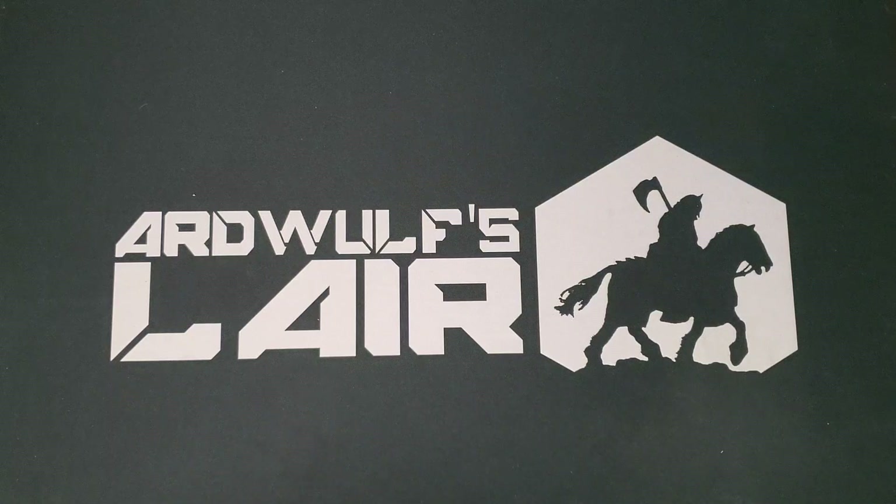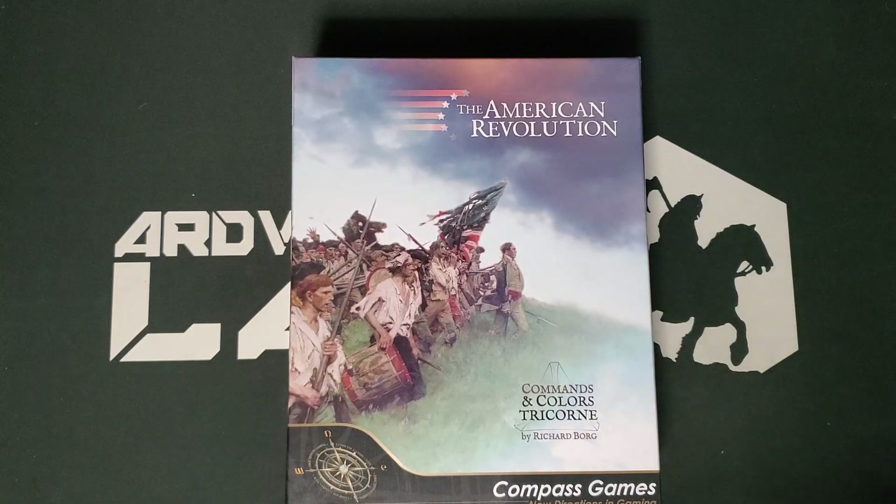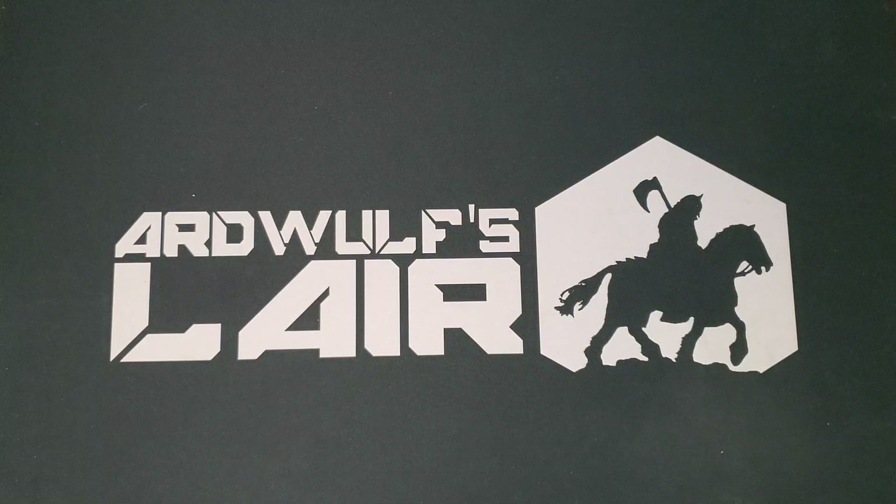Another series game where I had the follow-up but not the original was Commands and Colors Tricorn — exactly what it sounds like: Commands and Colors applied to the American Revolution, a Richard Borg game. I know it's well produced. It's a great system for somebody looking for light or relatively quick wargaming, and it's a pretty good detail level for my general interest in grand tactical American Revolutionary battles. They also had a couple of extra scenarios at the convention that I absolutely did grab.